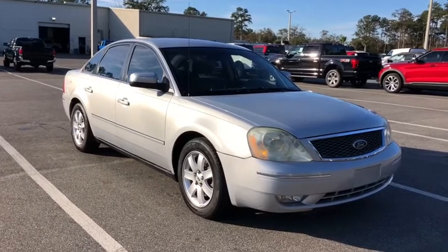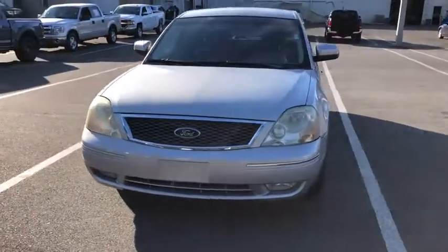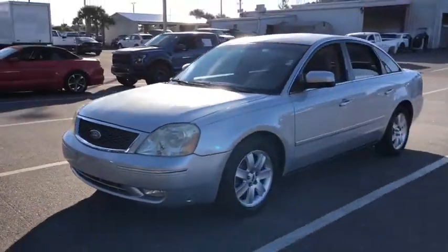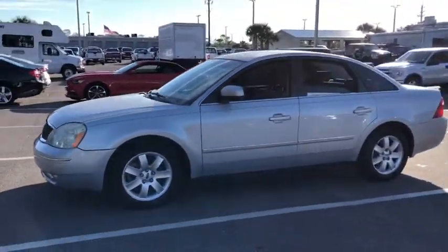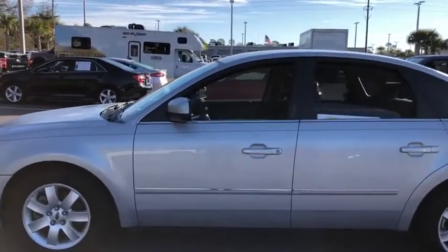Come test drive the 2005 Ford 500. The Ford 500 is a full-size sedan produced by the Ford Motor Company. This large vehicle is great for on-the-road travels and gives the driver more pep than they might expect, along with the reliability of a Ford.